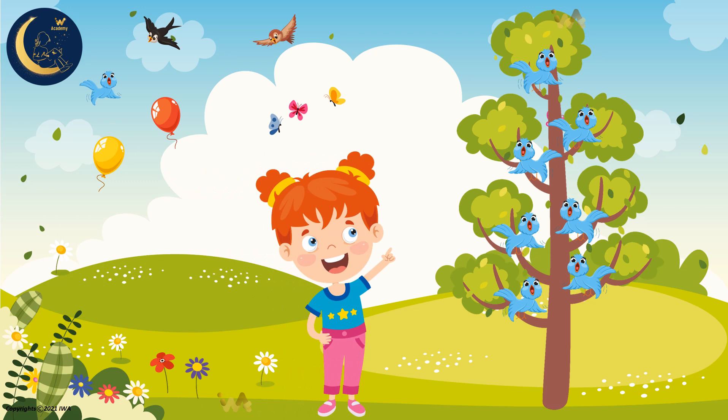Look! There are birds on the tree. Can you count them with me? 1, 2, 3, 4, 5, 6, 7. There are 7 birds on the tree.